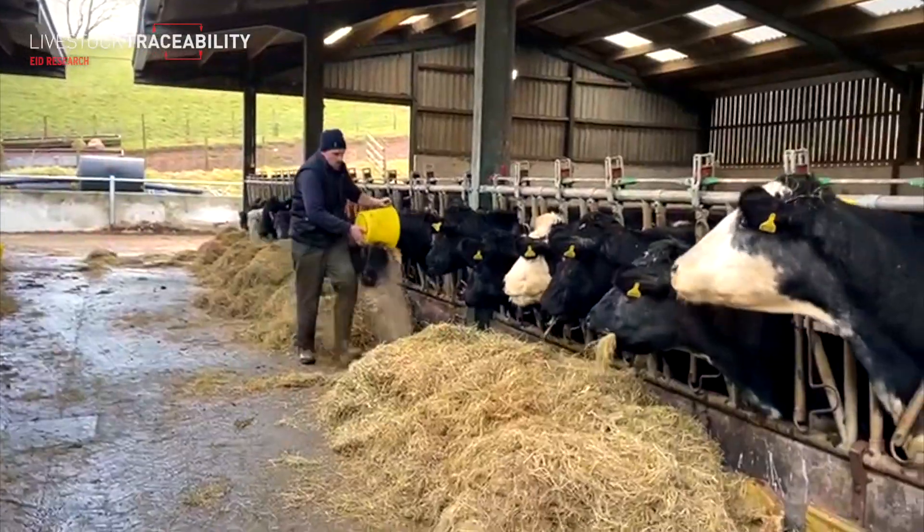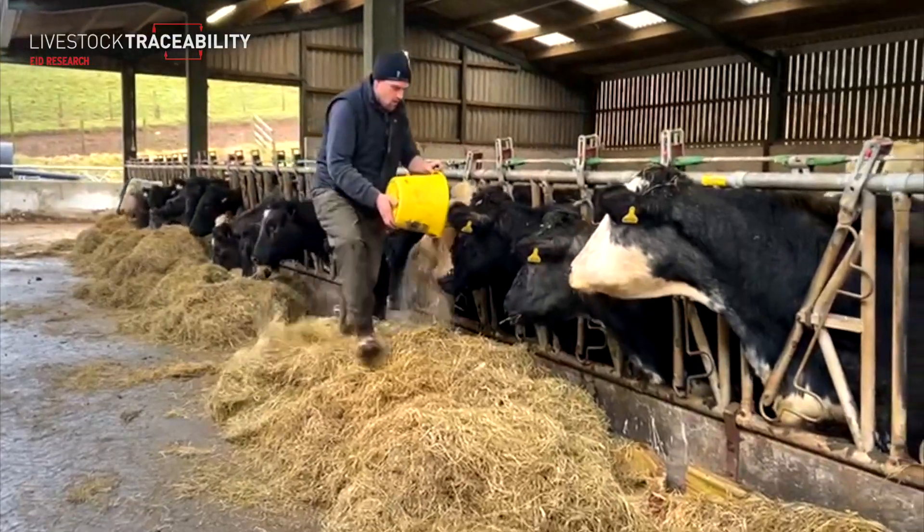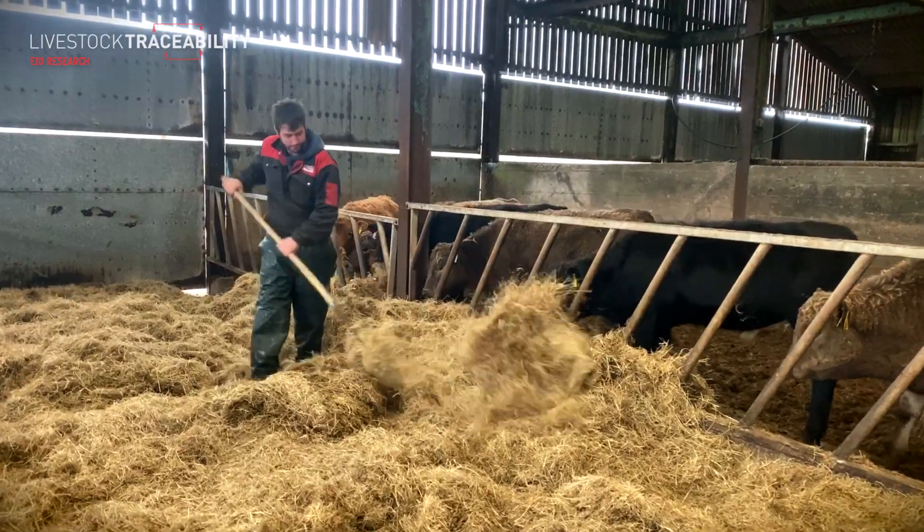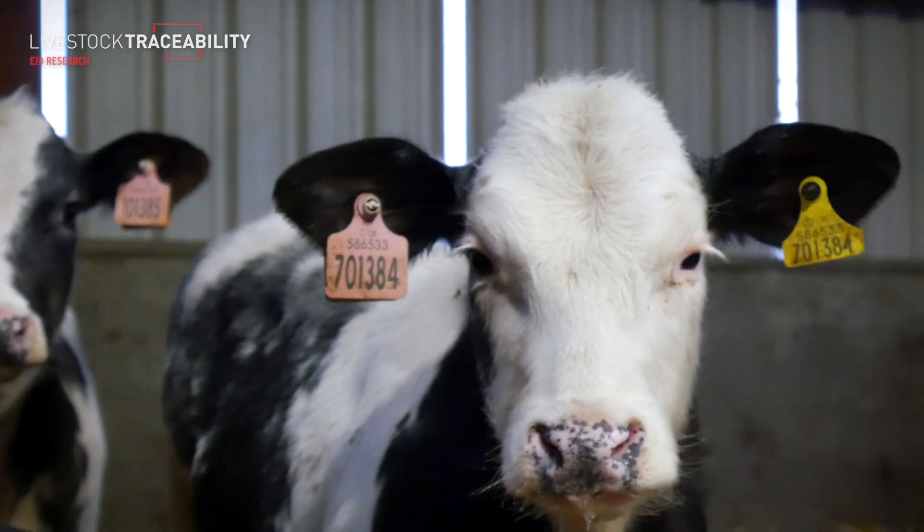Electronic identification has the potential to revolutionise your cattle system. The Farm Advisory Service, in partnership with Scott EID, have put together this series of videos. We follow several farmers involved in the EID pilot scheme and also showcase some good examples of EID in practice.